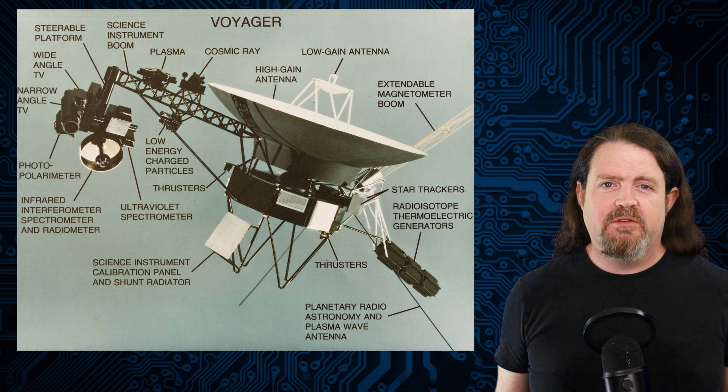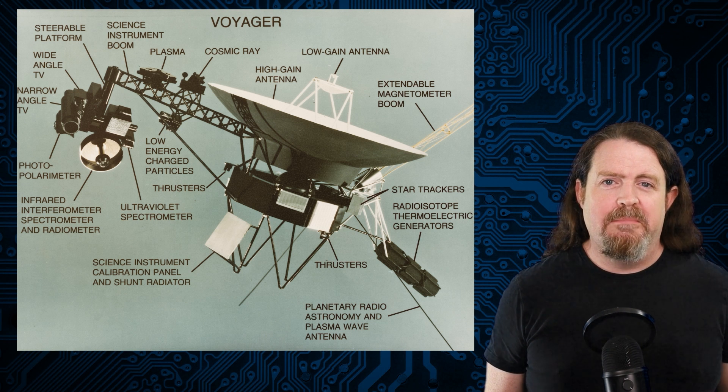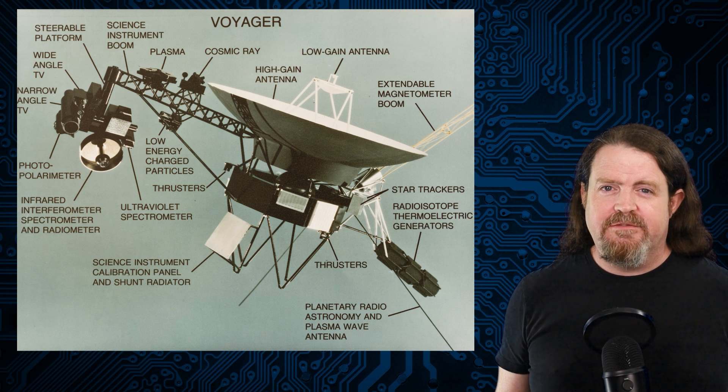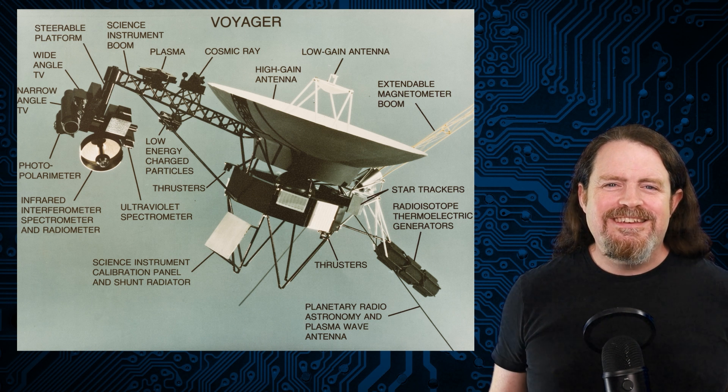Five months ago, in November 2023, Voyager 1 began sending garbled telemetry data. We could still receive the transmissions, they just didn't make any sense.